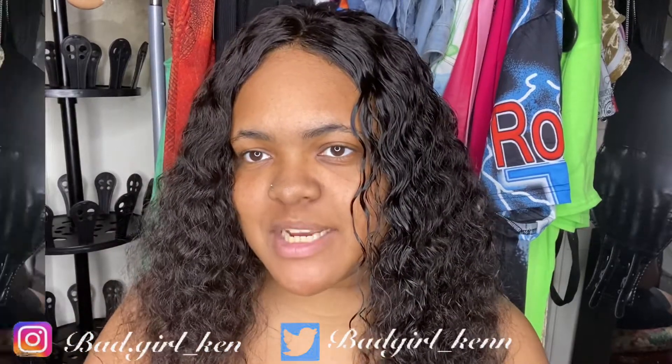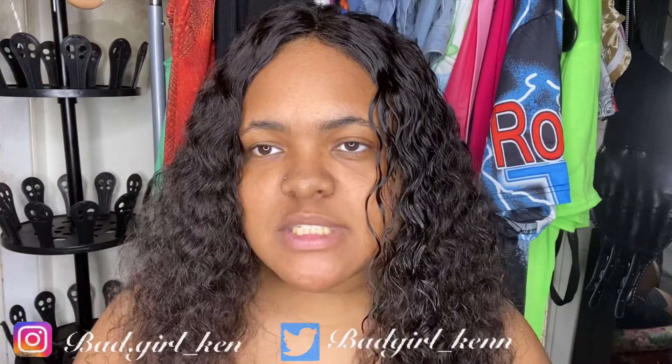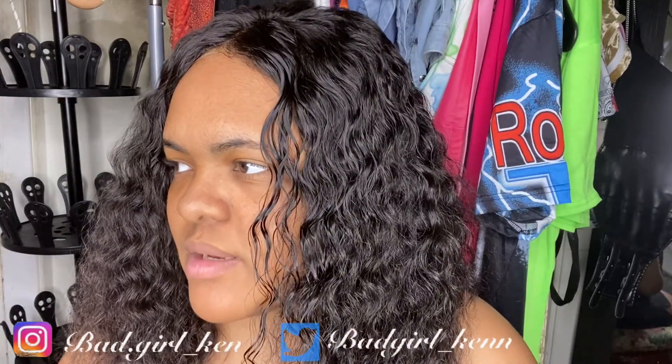Hey guys, it's your girl Kiki and welcome back to my channel. As you can tell by the title, I'm trying out the company called Alie Pearl. This is my first time purchasing from them. I got it off Amazon — they have an Amazon store. As you can see, I have it on right now. I didn't do any customization to the lace; I just put it on as-is, added makeup, and cut the lace. This is pretty good hair for the price — I paid about $140.